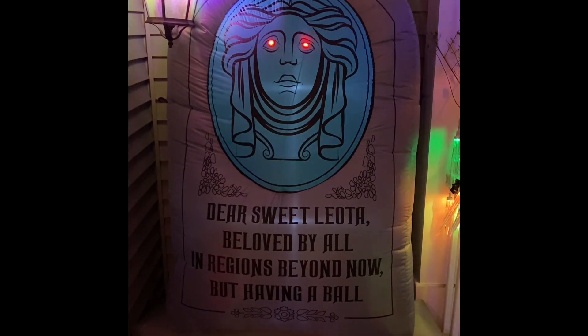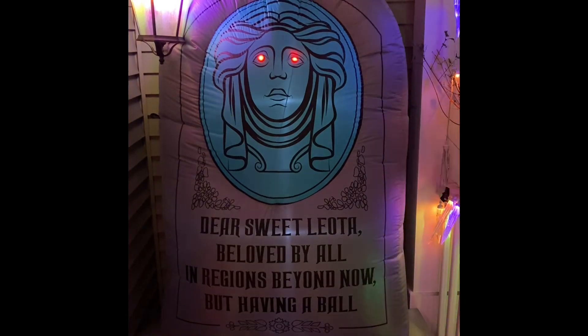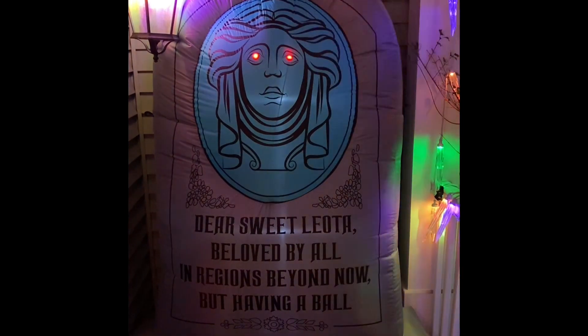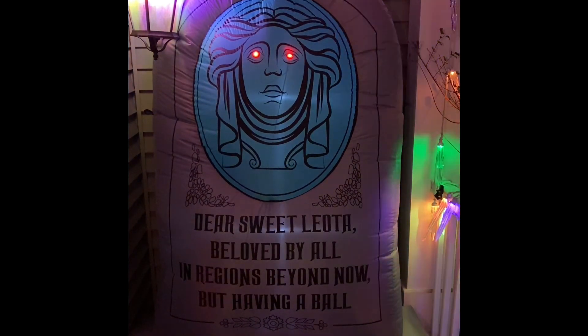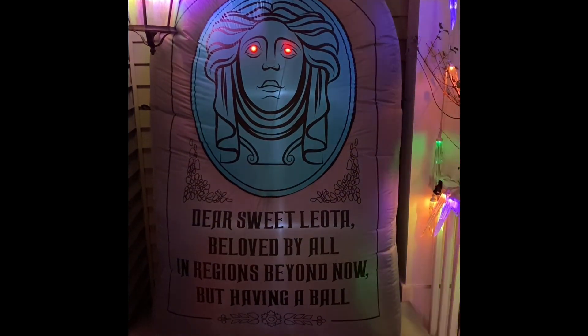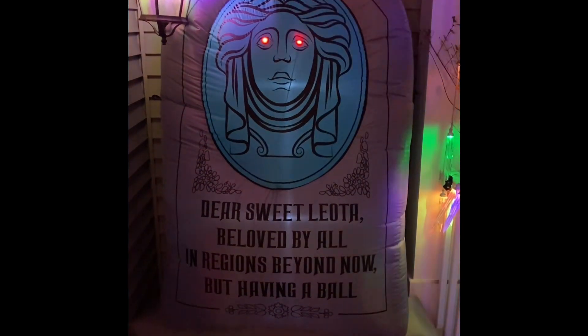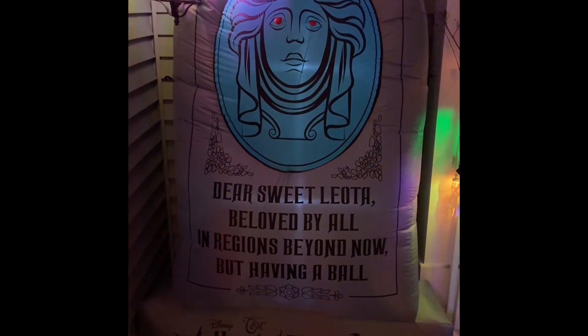Wizards and witches, wherever you dwell. Give us a hint by ringing a bell. Serpents and spiders, tale of a rat. Call in the spirits.